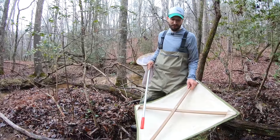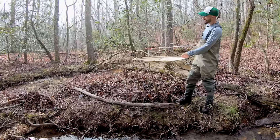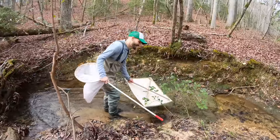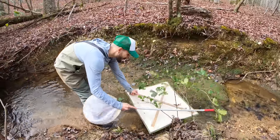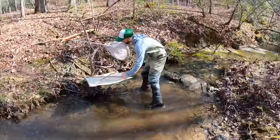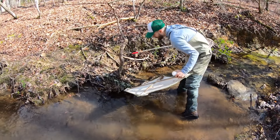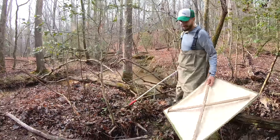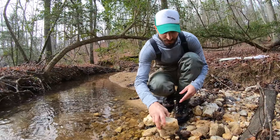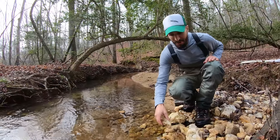To collect adult stoneflies, Chris uses what's called a beating sheet. You put the sheet underneath the vegetation, knock it, and if you're lucky, you might find something. But sometimes it's easier said than done. When they're hard to find, you can always flip over rocks — they don't call them stoneflies for no good reason.